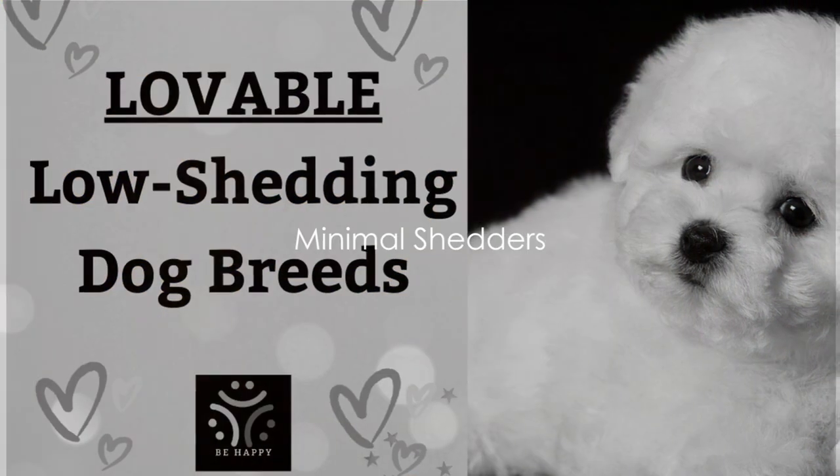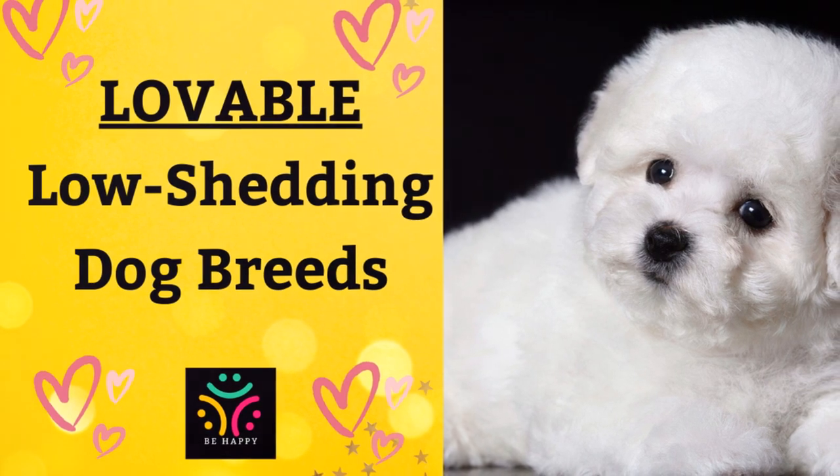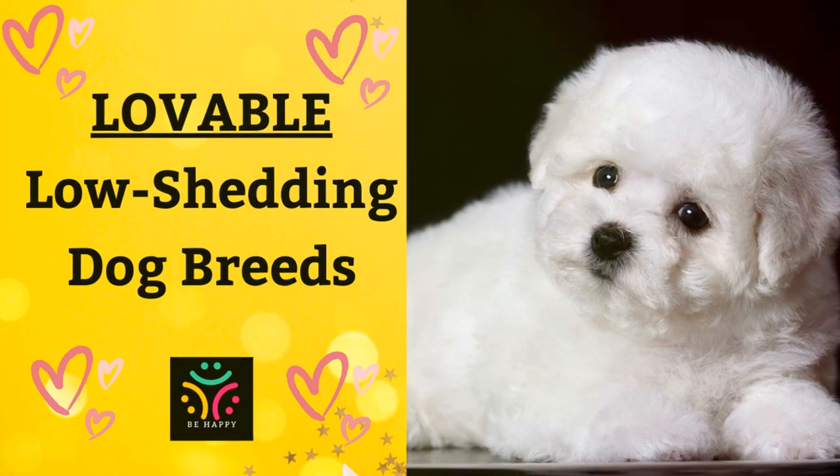Welcome to the Be Happy Channel, where we love animals. Have you ever found yourself wondering why some dogs leave a furry mess behind while others don't? Well, you're about to find out. Welcome to a canine world where shedding is minimal and cleanup is a breeze.